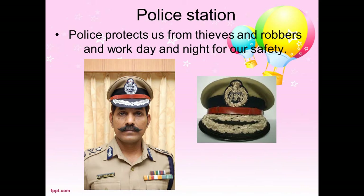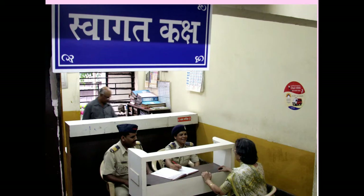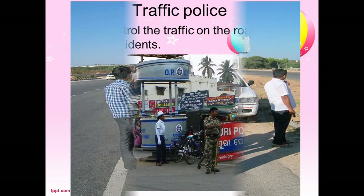The doctor examines the patients and gives medicines. Police station: police protect us from thieves and robbers and work day and night for our safety. They help us when we are in trouble. Traffic police controls the traffic on the road.